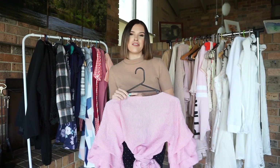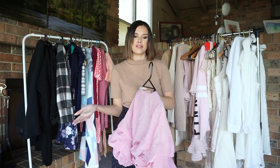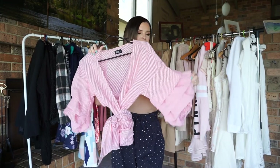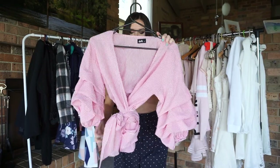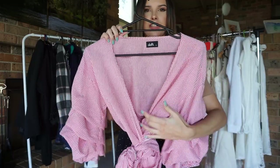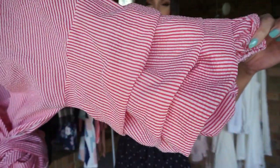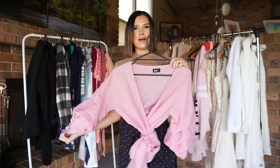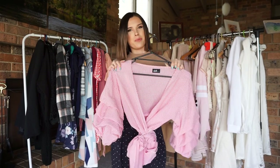This top I absolutely love — I already have it in blue, so I figured I only needed one of this style and decided to get rid of the red one since blue is more my colour. It has the most incredible ruffle sleeves, it is about three-quarter length, and you can tie it up at the front as well. It has a nice revealing neckline, and you can probably wear this top year-round — maybe not on a freezing cold day, but a nice sunny winter day you could get away with it.